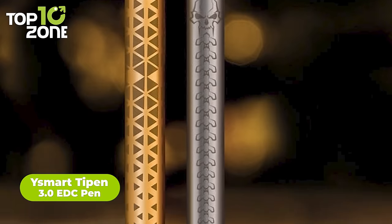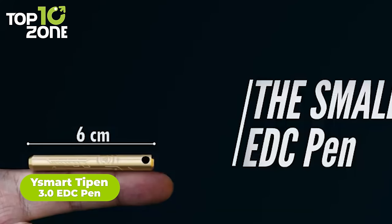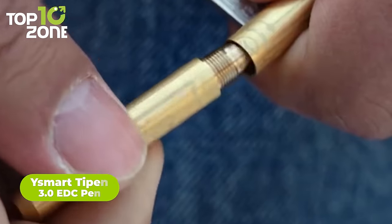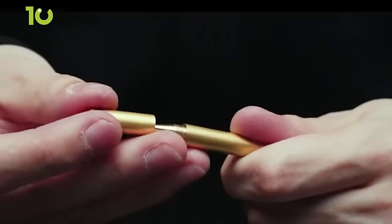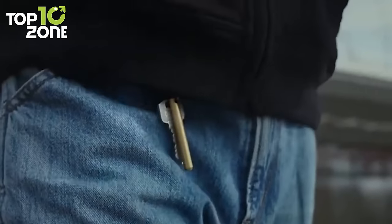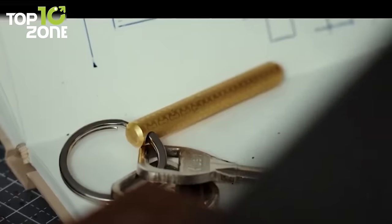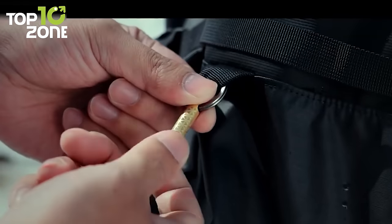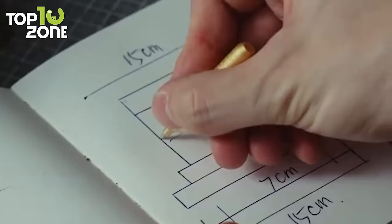We have the Ysmart Tipin 3.0 EDC Pen, a nano-sized pen that can be a lifesaver during critical situations. This EDC pen is known to be the most effective and most formidable one among others, while its sleek and seamless finish makes it an elegant one to carry. Material options like brass and grade 5 titanium let anyone choose their preferred one, and its practical usage makes it even more effective for everyday tasks or emergencies.